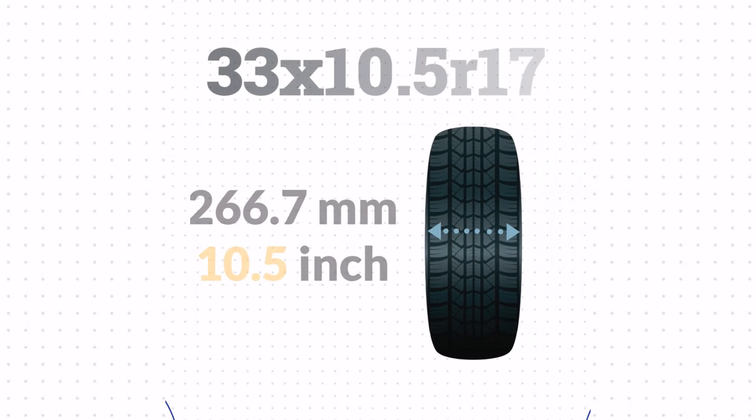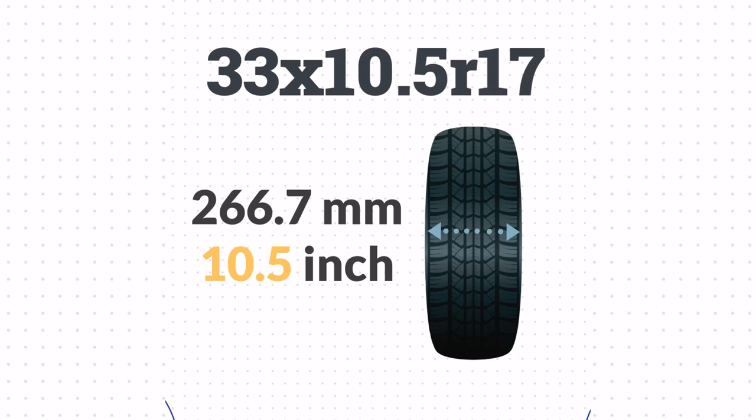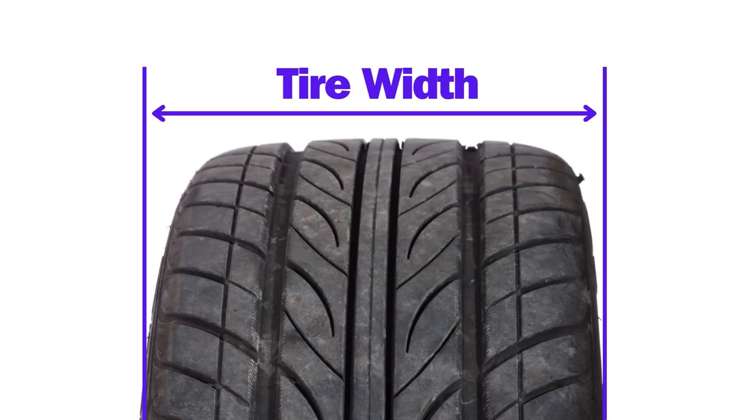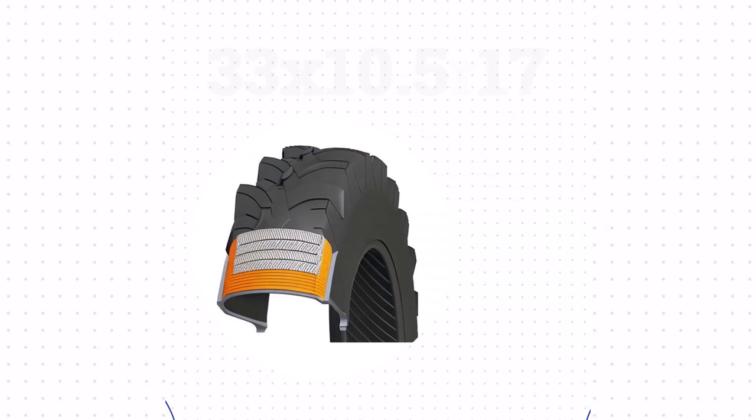Next, 10.5 is the width of the tire, also in inches. This measures the distance across the widest part of the tire from one side wall to the other.